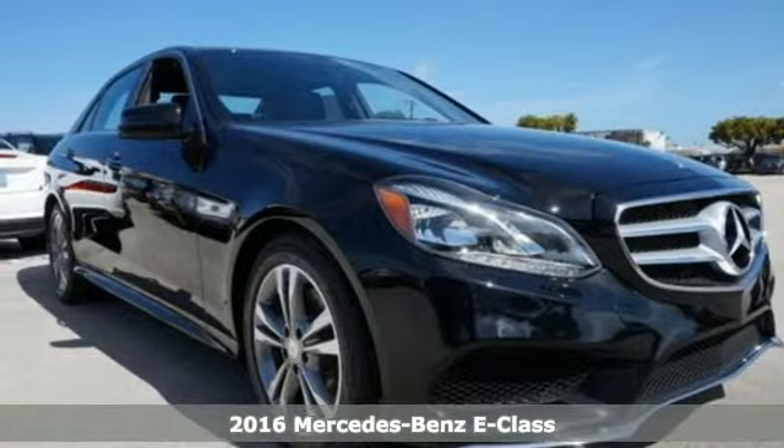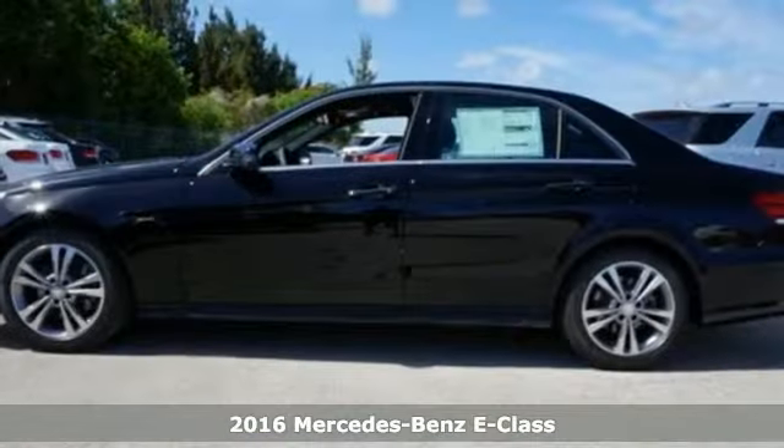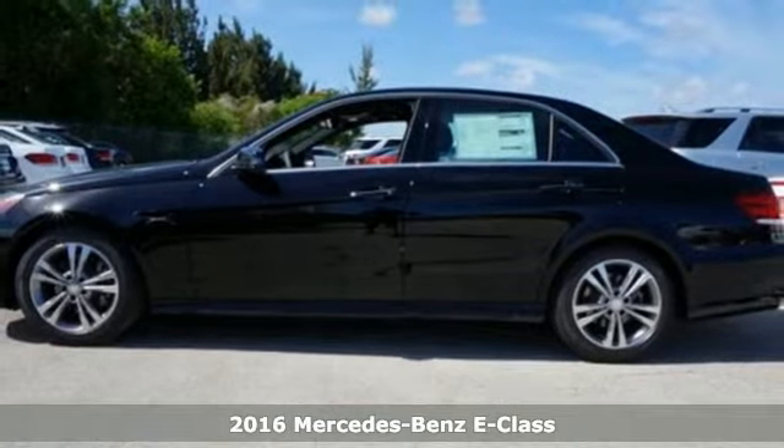Here's a 2016 Mercedes-Benz E-Class. With looks this good, it doesn't have to behave this responsibly, but it wouldn't be an E-Class otherwise.